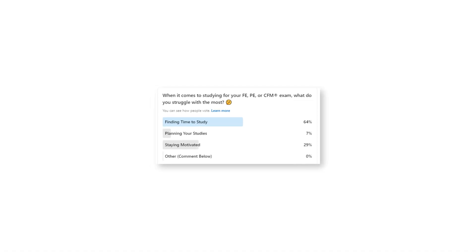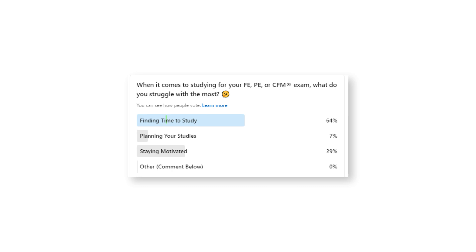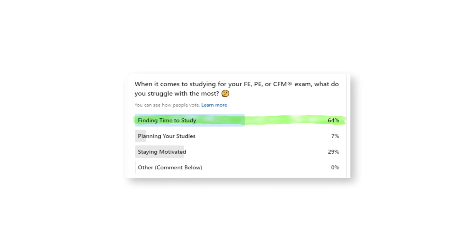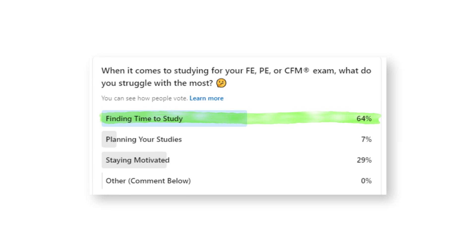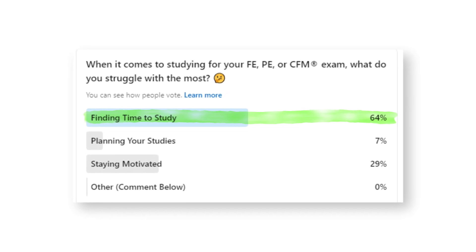A whopping 64 percent — that's how many civil engineers mentioned the single biggest challenge they face in their exam prep is finding time in their busy lives to sit down and actually study. So how can you find time to squeeze in studying when you already have tons of responsibilities, family obligations, and household chores?